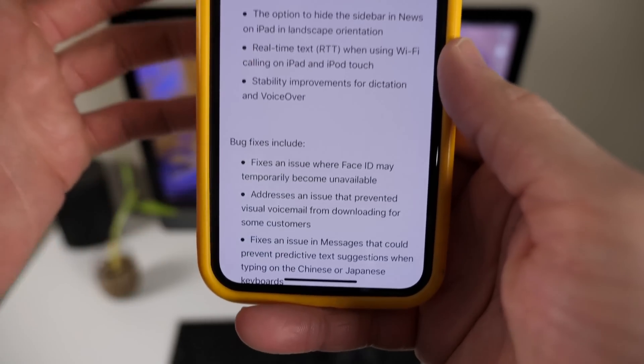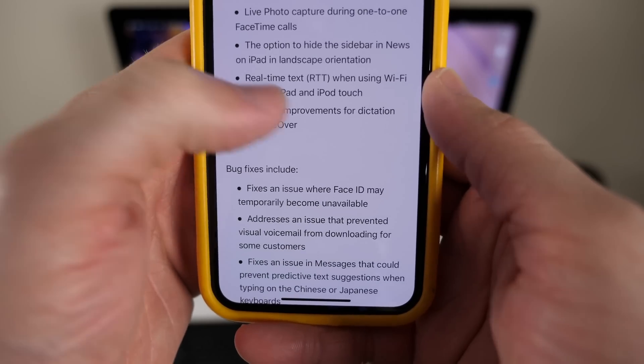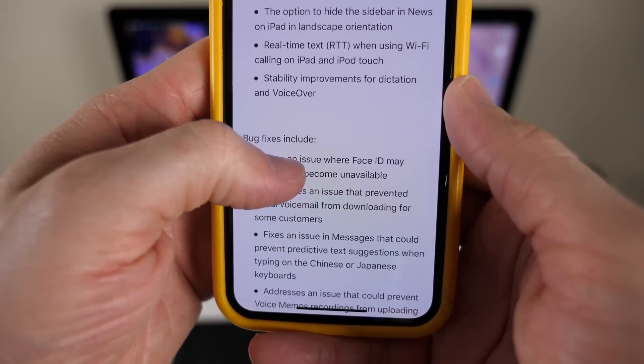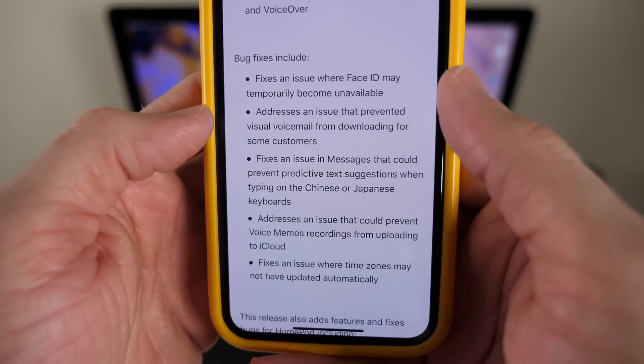Those are the biggest changes, but there are some smaller ones that are definitely important as well. You now have Real-Time Text (RTT) when using Wi-Fi calling on iPad and iPod touch, and stability improvements for dictation and VoiceOver — both of those are accessibility features. And then of course, bug fixes. Hopefully some of the annoying bugs you've been running into have been corrected.